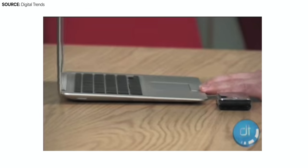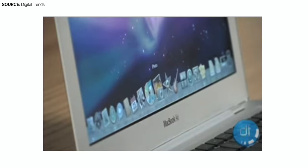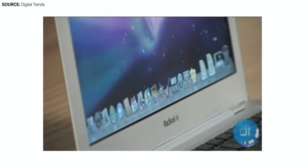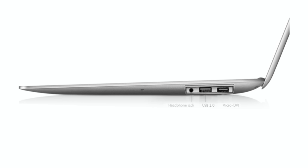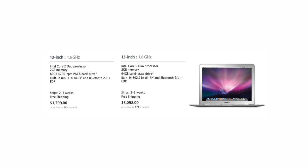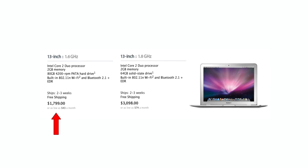However, the first-generation MacBook Air was flawed. The low-power Intel Core 2 Duo processor, the painfully slow 4200 RPM 80-gigabyte hard drive, alongside the lack of any ports aside from a single USB 2.0 port, a micro DVI port, and a 3.5mm headphone jack, made it quite a disliked machine at first. Add that to the insanely high starting price of $1,800 back in 2008 — that was a lot.